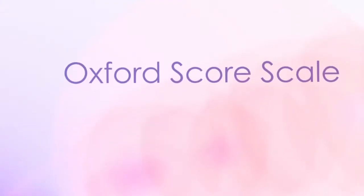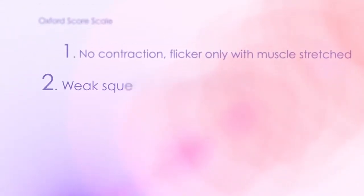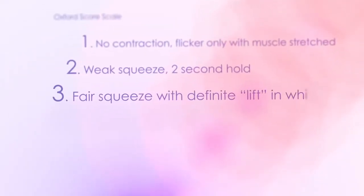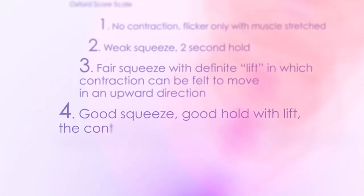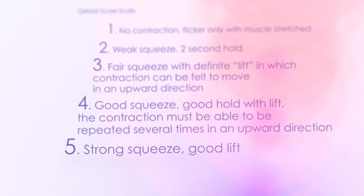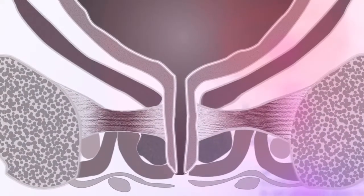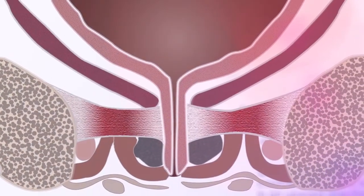An initial thorough digital assessment of a patient's floor function should be undertaken using the recognised Oxford Score Scale. In some cases, the pelvic floor muscles are too weak for the patient to be able to perform independent pelvic floor exercises straight away, and first-line EMG and stimulation biofeedback treatment is required. This may also be indicated if retraining of the pelvic floor musculature is required, which happens when part of the pelvic floor fails to relax appropriately to allow normal emptying.